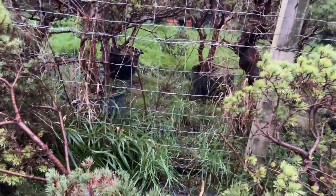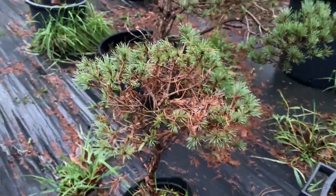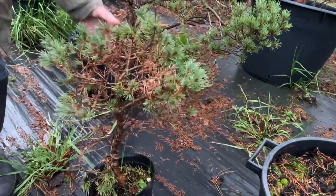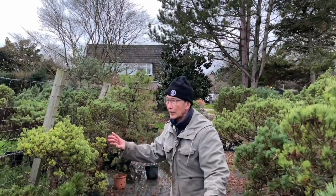So we've selected one tree from here and I'm going to show you what we do with them. Some of them may look a bit uncared for, but they all have potential. So let's go back into the greenhouse and I will show you what we're going to do with one that I selected from here.